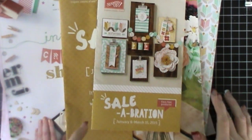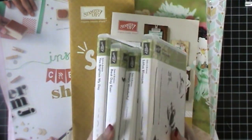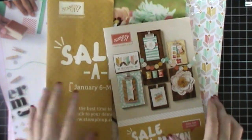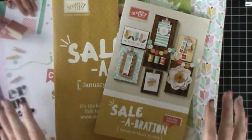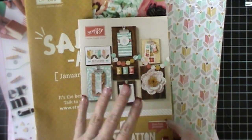Hi everybody, this is Tina with Loving Life's Little Blessings and I just have a quick share for you guys today. I'm going to be sharing some product with you guys. I'm not making anything today. We're just going to talk a little bit about the new occasions catalog that is out and celebrations. All of that goes live today. You can begin ordering out of this catalog and you can begin getting free gifts from this catalog.